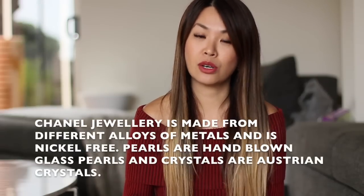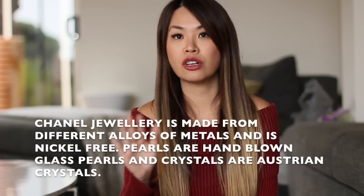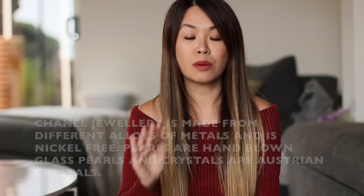I also forgot to mention in my first video that all my Chanel vintage earrings are clip-ons, while all the ones in today's slideshow are for pierced ears. For those of you with sensitive ears, I double-checked with my SA and all Chanel earrings are nickel-free — that's what I've been told — and they should not tarnish. I haven't had any problems with tarnishing; they have not turned green at all, and that matches my own personal experience.